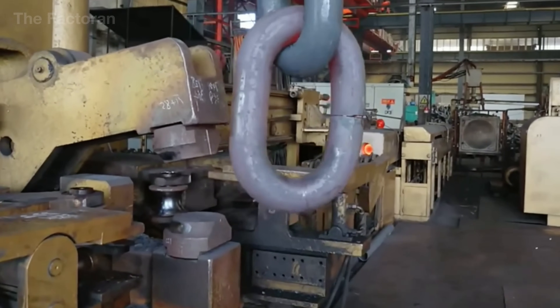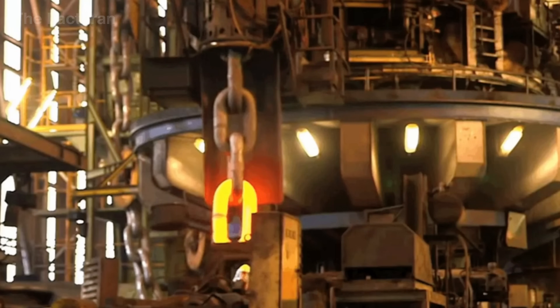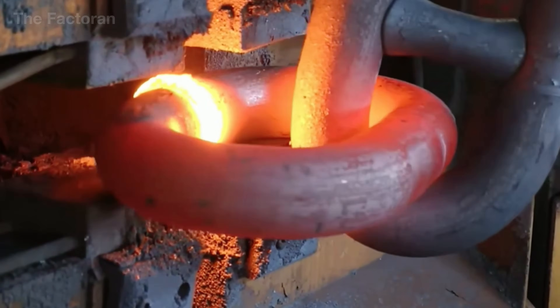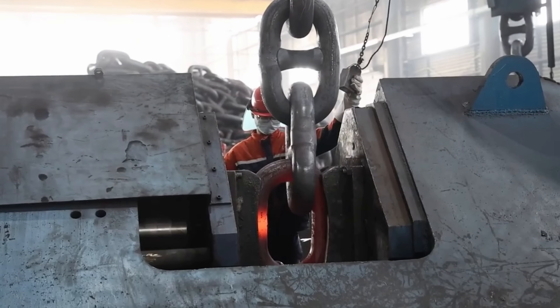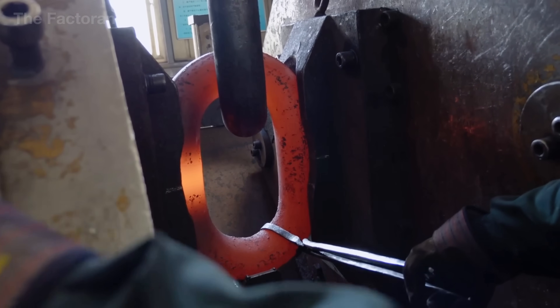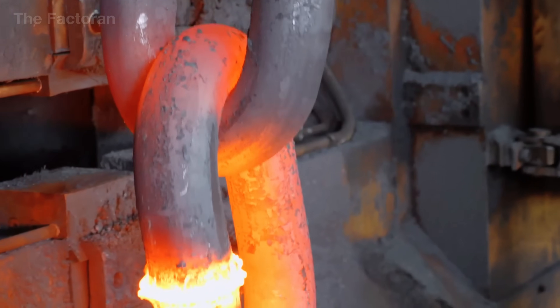Once the desired shape is achieved, the operator lowers the hydraulic arm, releases the clamp, and verifies the curvature using a mechanical gauge before moving the piece onto a heat-resistant conveyor. Each finished link can weigh between 200 and 400 pounds and measure over 2 feet in length, remaining glowing red as it moves on to the next stage — welding the links into an unbreakable chain.